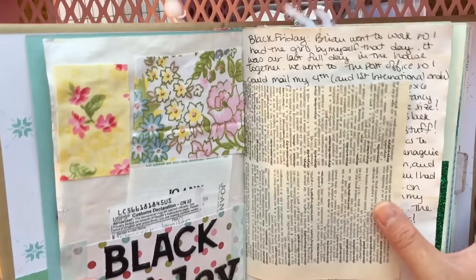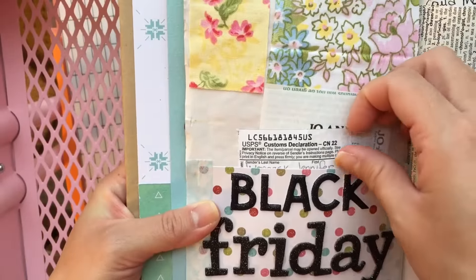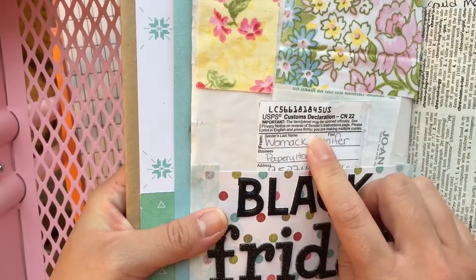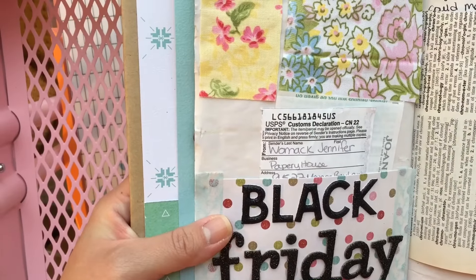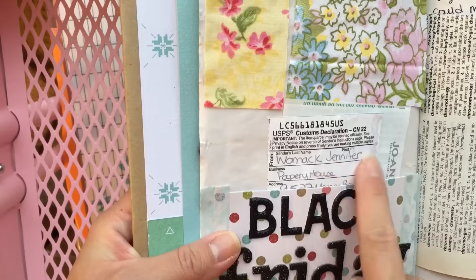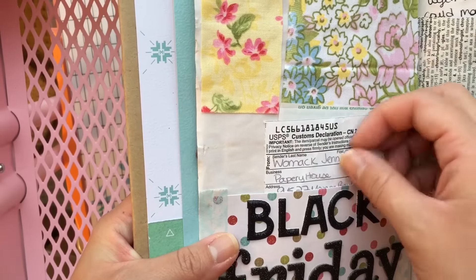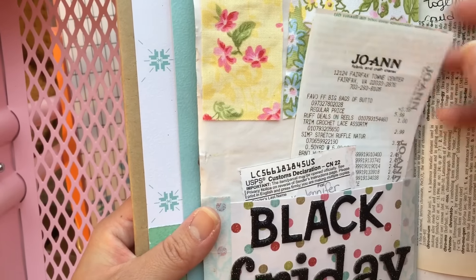This page was Black Friday. I created a pocket here, then went to the post office and mailed out my first junk journal that went international — it went to Canada. I filled out a customs form, so I included that right here.